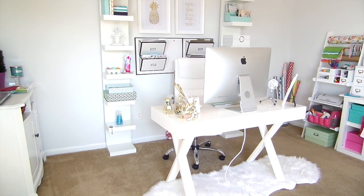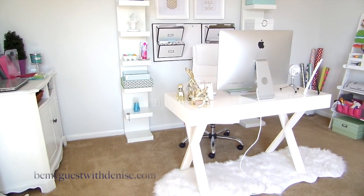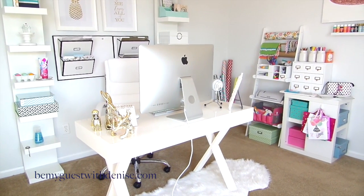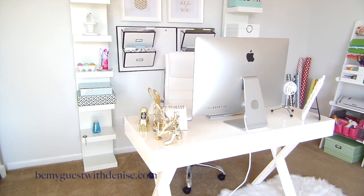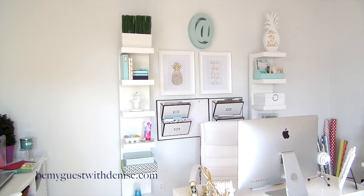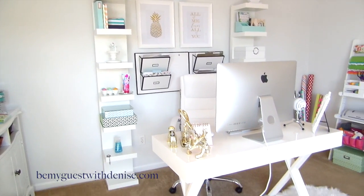Hi, everyone. Today I'm doing a collaboration with Kaz from the Organized Clutterbug. She invited 11 women to join her in sharing our favorite organized spaces in our homes. There are a lot of amazing women joining us today, so after checking out my space, check out their spaces as well. The links to all of the ladies will be down below in my description box.